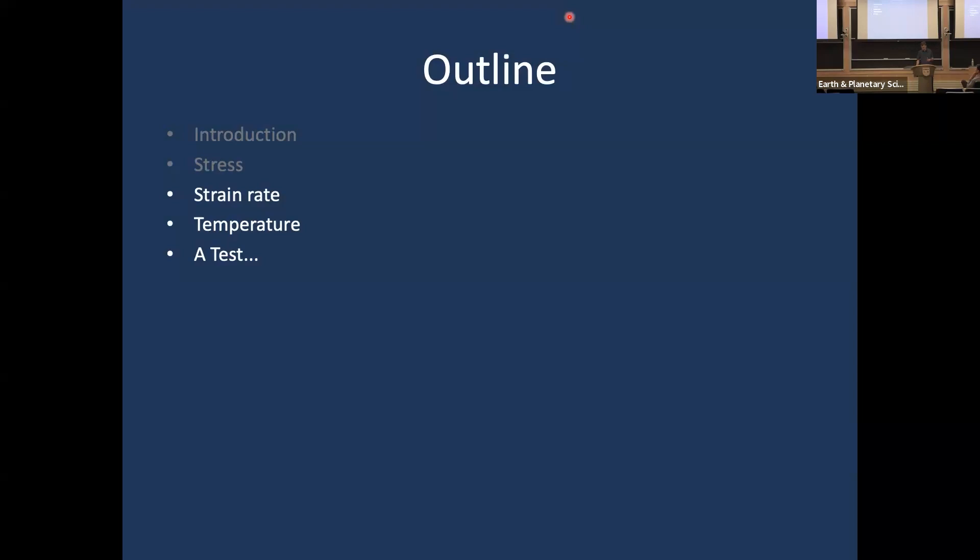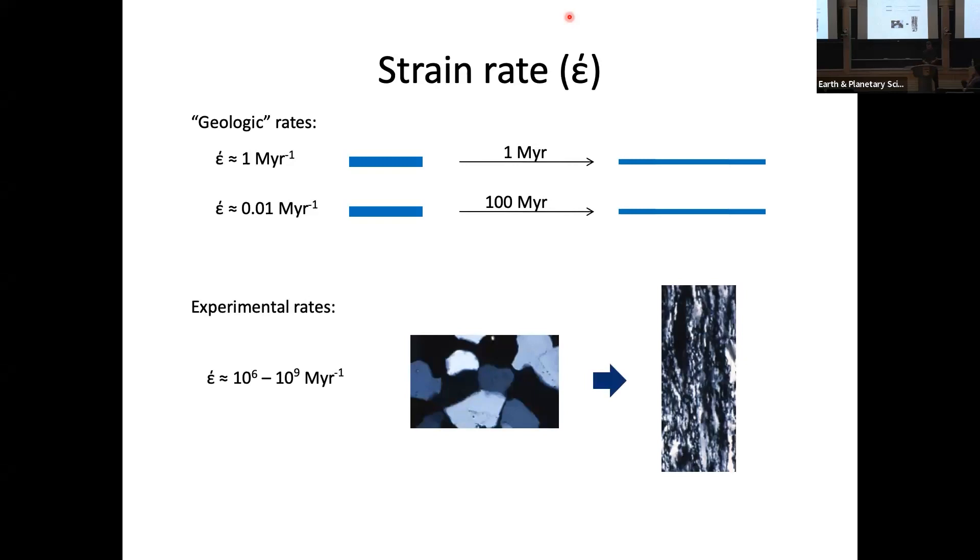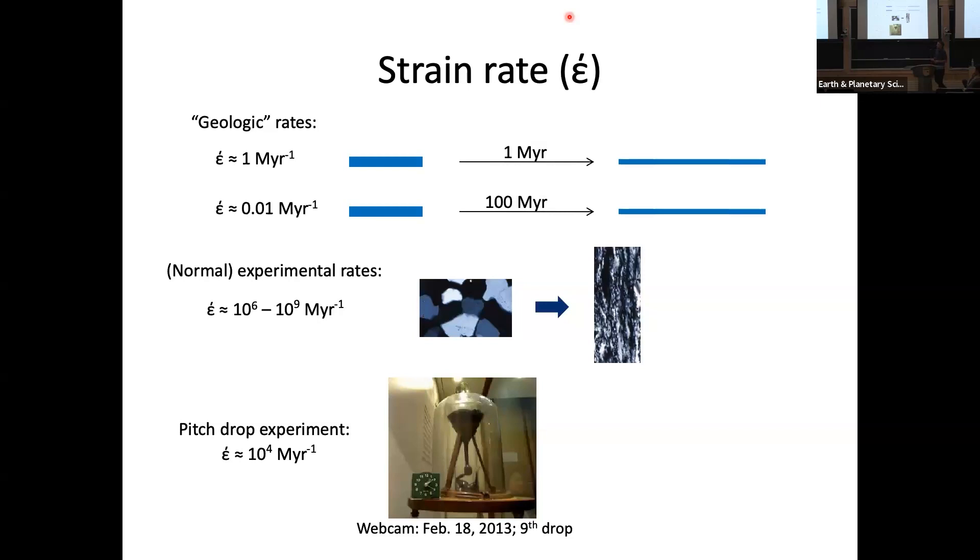We want to calculate a viscosity for these rocks — that's stress divided by strain rate — so strain rate is the next thing. Strain is taking something and changing its shape: if you double the length of something and do that in a million years, we call that a strain rate of one per million year. The experiments I described, which took about a day or two, were in the neighborhood of a million to a billion per million years. The pitch drop experiment, which is incidentally the longest continually running experiment, has a strain rate around 10,000 per million year.